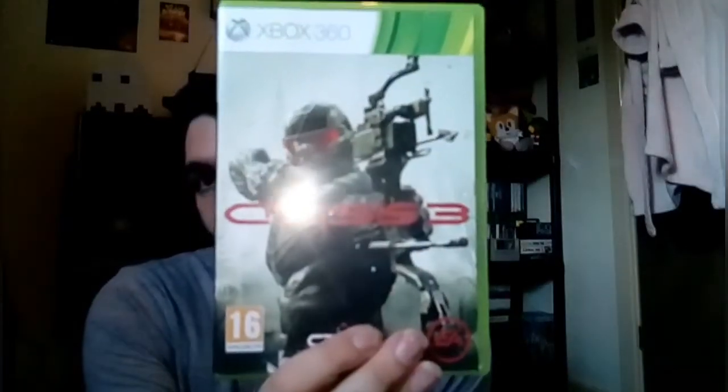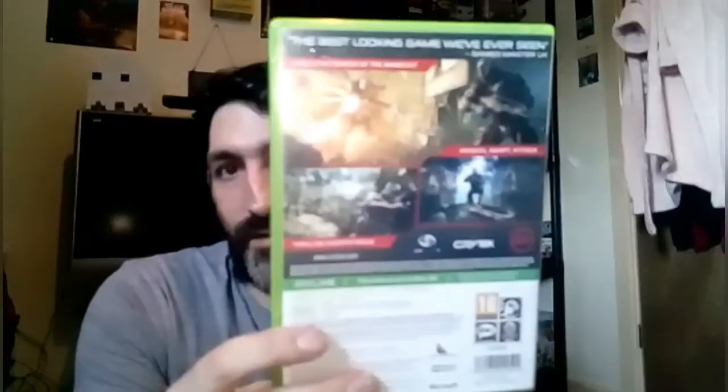This one cost me a pound and that's Crysis 3 on Xbox 360. I'll show you the back. There's the disc — you can see it.